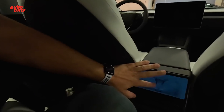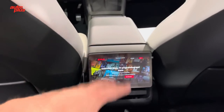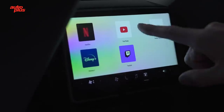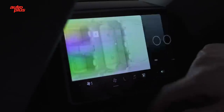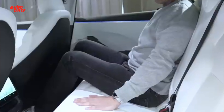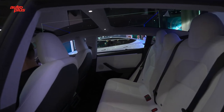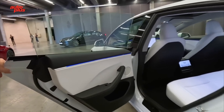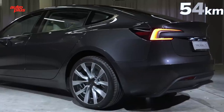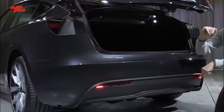Rear passengers get an 8.0-inch touchscreen to adjust climate control and music via a new rear audio system isolated from other occupants. They can also watch YouTube, Netflix, and other streaming platforms on this screen, with 265-watt USB-C outlets capable of charging up to two laptop computers. The trunk lid remains electronically operated but gains an extra actuator, boosting cargo capacity to 20.9 cubic feet (594 liters), up from 19.8 cubic feet (561 liters), plus an additional 3.1 cubic feet (88 liters) in the frunk.